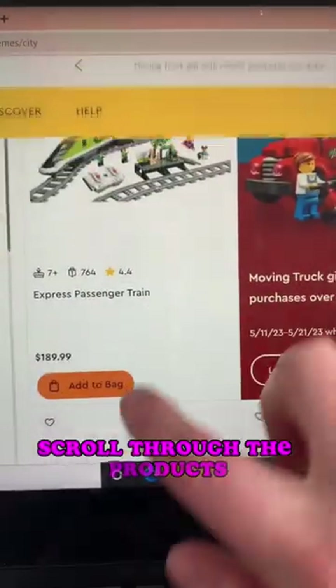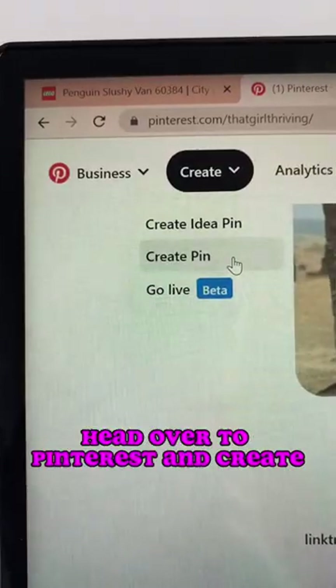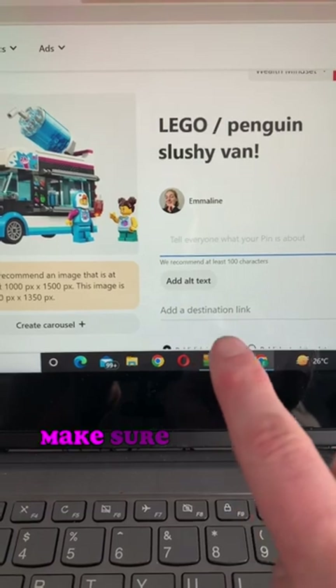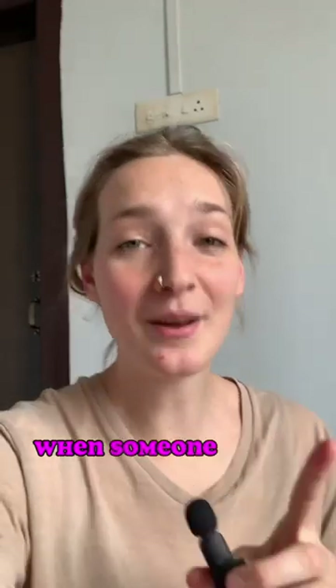Scroll through the products, find one that you like, and save the picture. Head over to Pinterest and create a pin. Add your image, a title, a short description, and then make sure that you put your affiliate link. That's the most important part because that's how you're going to get paid.